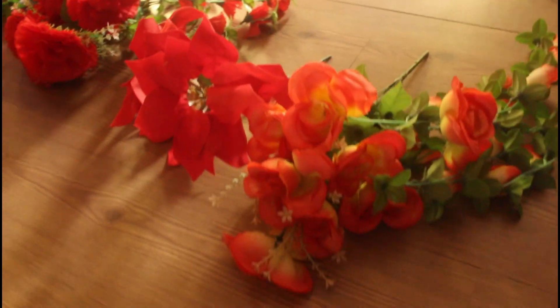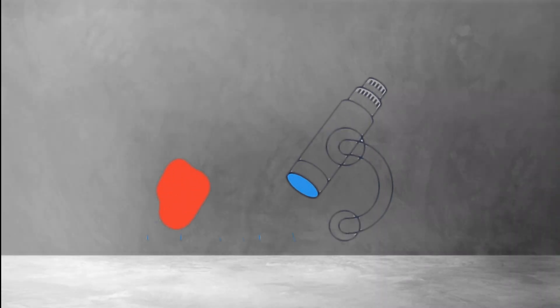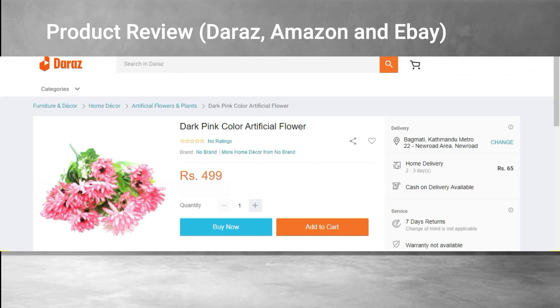Let's see what other people who have bought this product have to say. We'll look at reviews on Daraz, Nepal, Amazon India, and eBay in the international market.